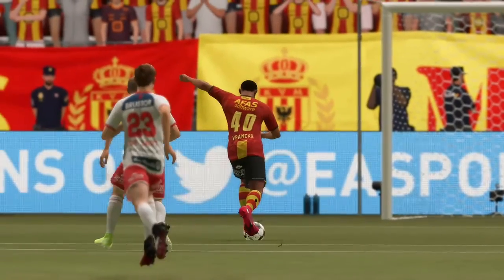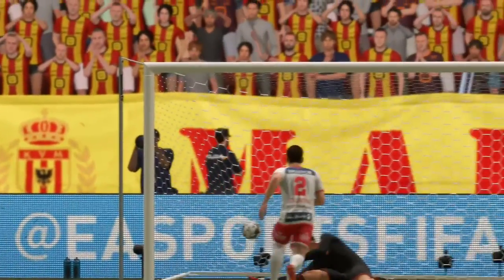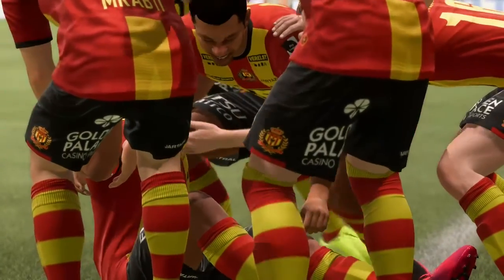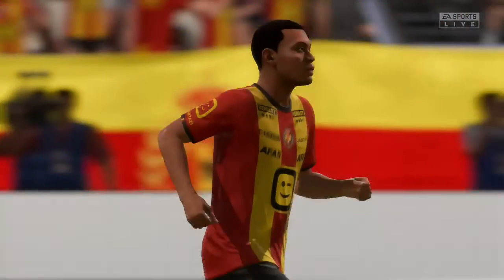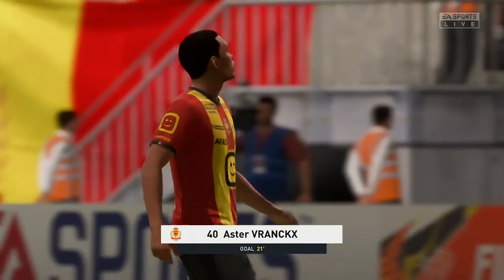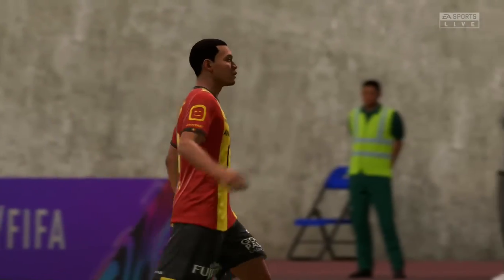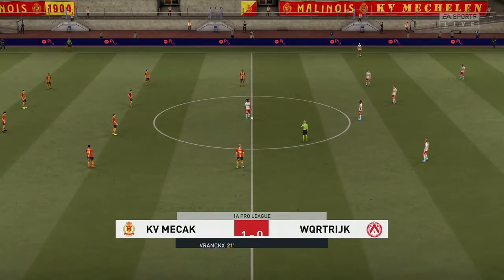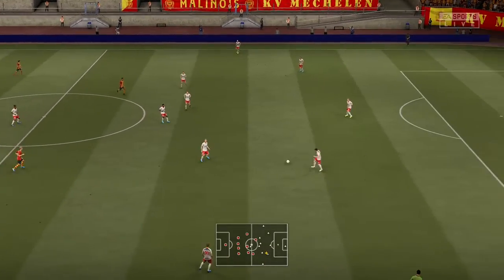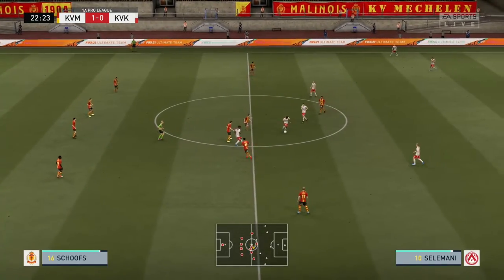Well, let's take another look at that goal, shall we? One-nil then.